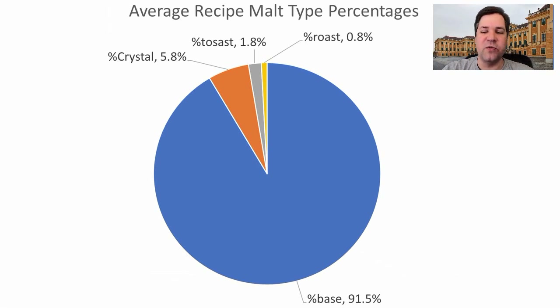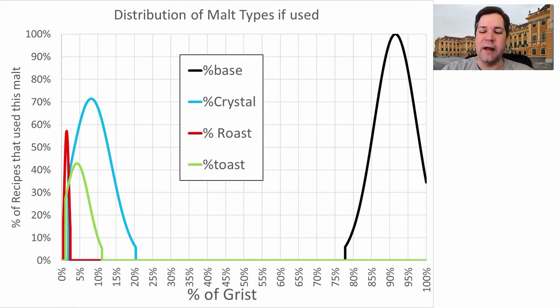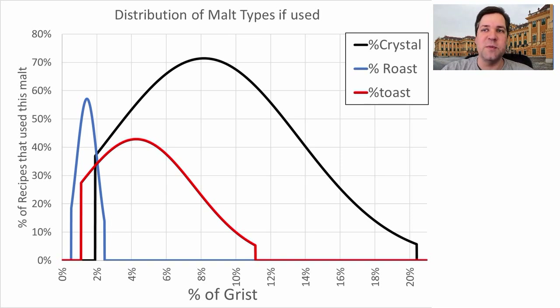With respect to the malts used for this style, 91.5% of the grist is base malt, about 6% crystal, about 2% toast, and about 1% roast. Looking at the propensity of malt styles used, between about 77 and 100 percent of the grist were base malts — nothing less than 77. I plan to be just under about 90 percent base malt. Zooming in on specialty malts: around 70% of the recipes use crystal, about 55–56% use roast, and a little above 40% use toast — which doesn't correlate to the BJCP description at all.